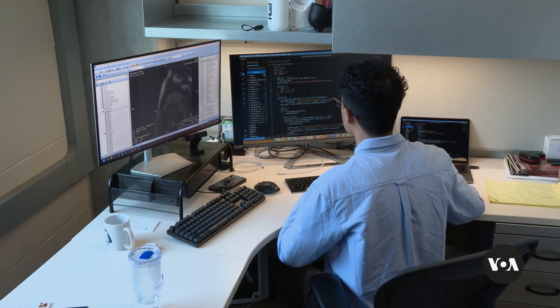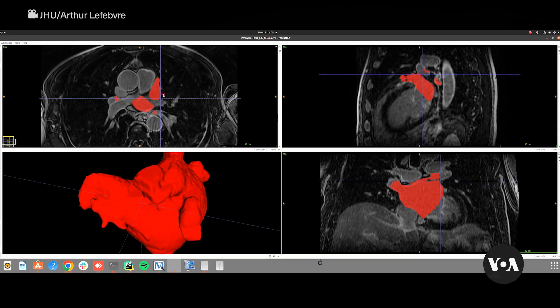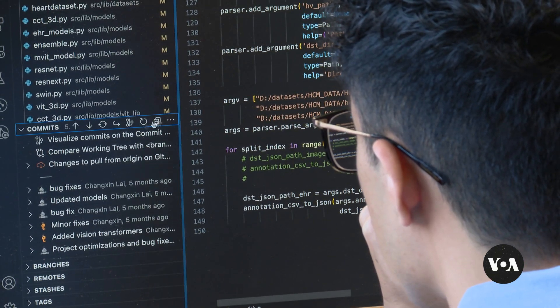Unlike segmented images most often used today, Professor Natalia Treanova says whole images of the heart produce more accurate predictions of which patients need defibrillators. We provide these deep learning algorithms that are multimodality — they represent the patient's condition much better.